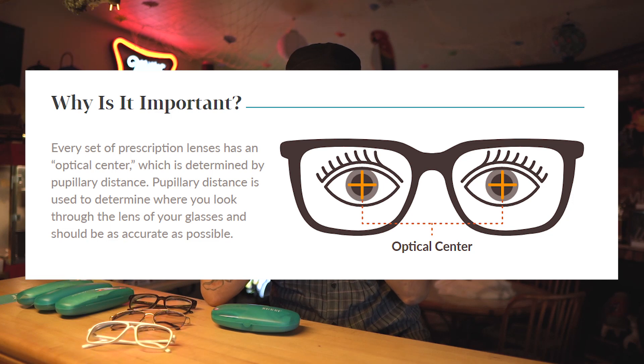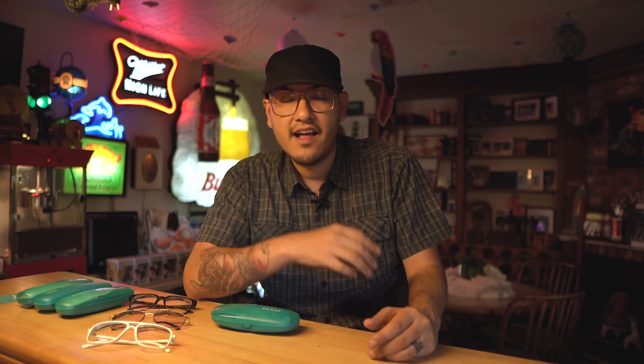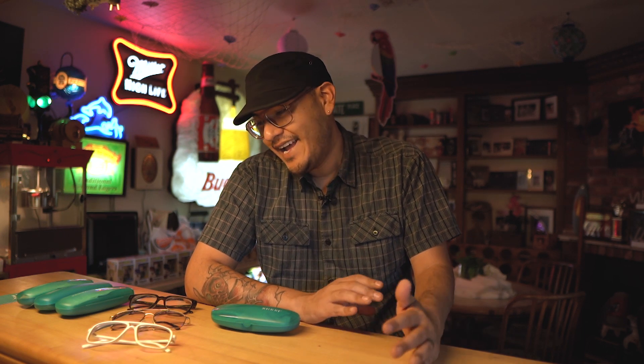The PD number is basically the distance between your two pupils — the center of your eyes. You can go on the Zenni website and actually print out a pupil distance ruler on regular copy paper. You hold the paper up to a mirror in the restroom, put it right over your eyes, and try to measure what your pupil distance is. I had that happen with one of the glasses I purchased where it was a little too small, but since then I've made adjustments and all the other glasses I've bought have fit really well.